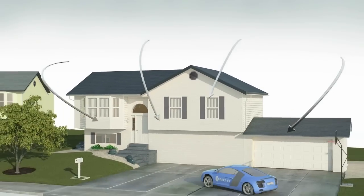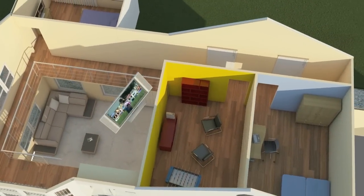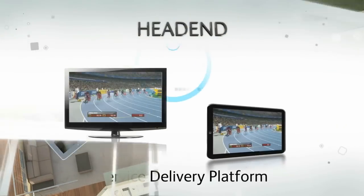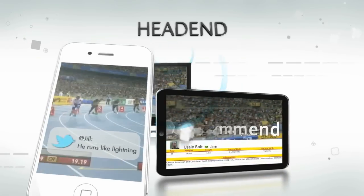With NDS Hybrid and Infinite TV solutions, operators can simplify delivery of broadcast, internet and VOD content to any device. The service delivery platform brings contextual apps to pay TV. You can watch a program on TV, get linked content on a tablet and text or tweet.